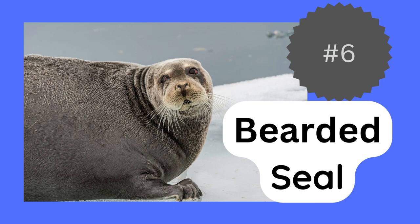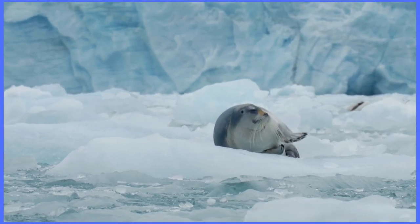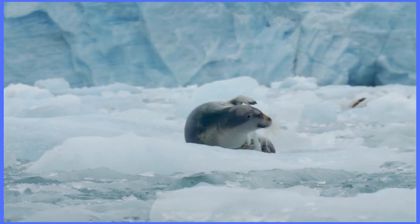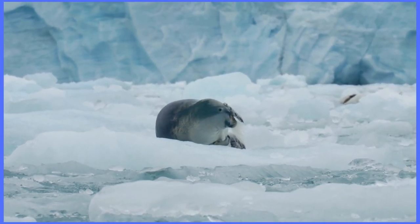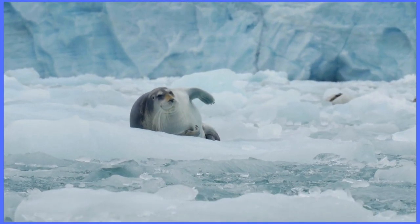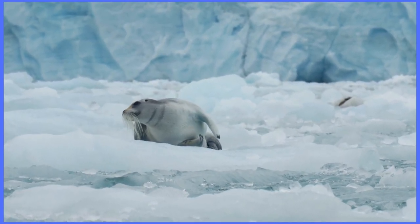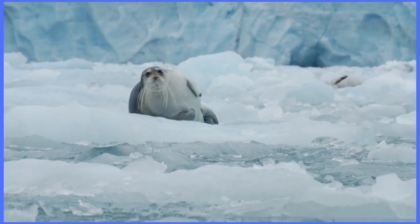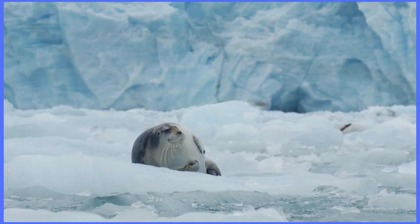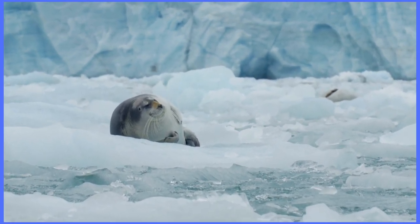Another interesting seal is the bearded seal. Bearded seals are found in the Arctic region and get their name from the long shaggy whiskers that extend from their chins. These whiskers can grow up to three inches long and are actually sensory organs that help the seals navigate underwater. Bearded seals have excellent eyesight and hearing, making them formidable predators in their icy habitat. They are capable of staying underwater for up to an hour at a time and can reach depths of over 1,000 feet as they search for food, which includes fish, squid, and shrimp. Despite their large size and impressive diving abilities, bearded seals are quite sensitive to disturbances in their environment and are considered a threatened species due to increasing human activity in the Arctic.